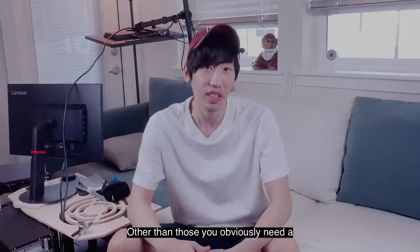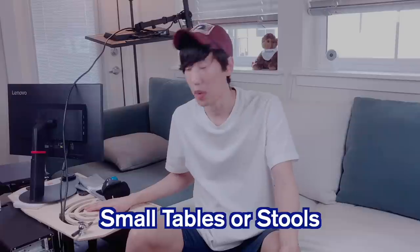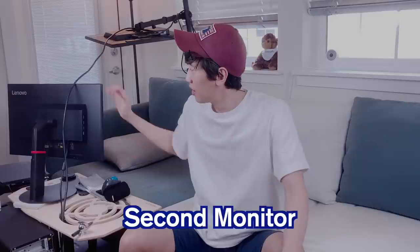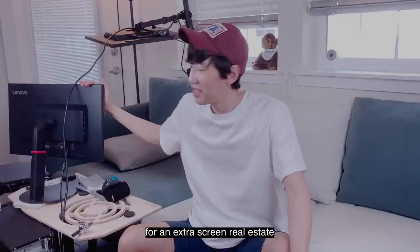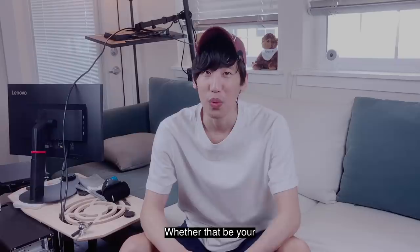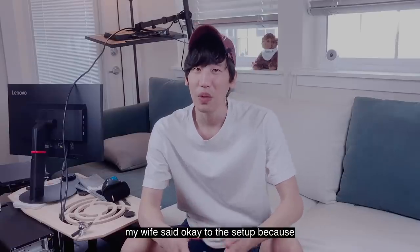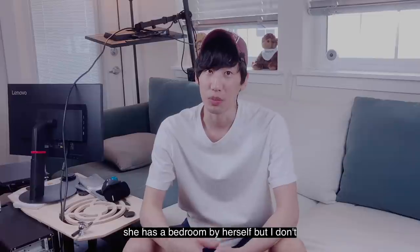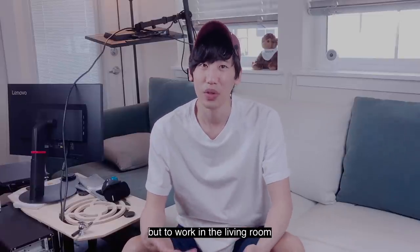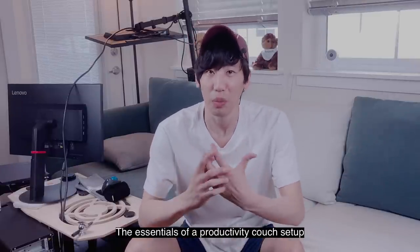Other than those, you obviously need a couch — after all, this is a productivity couch setup. Small tables or stools to put your peripherals and rest your hand on the other side. A second monitor for extra screen real estate. And lastly, but most importantly, a permission from whoever you live with, if you do — whether that be your spouse, your partner, roommates, or even your mom. My wife said okay to the setup because she has a bedroom for herself, but I don't. After COVID struck, I had no option but to work in the living room. These are the essentials of a productivity couch setup.